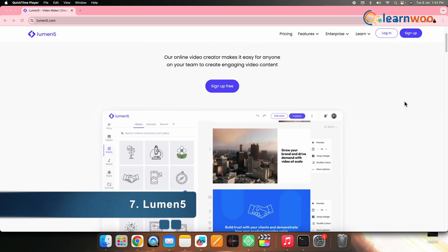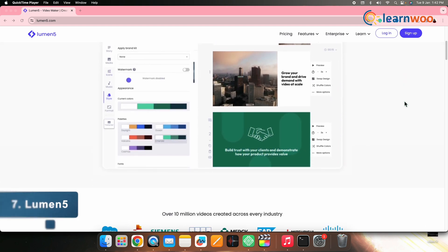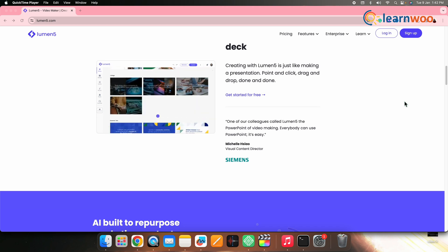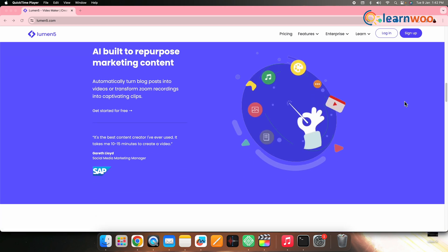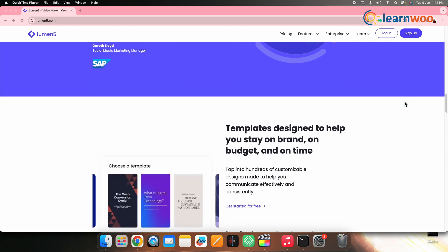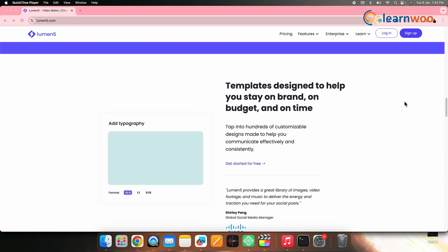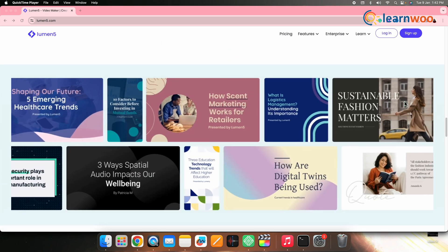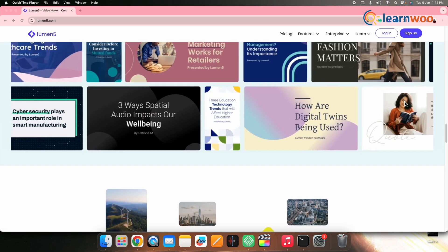7. Lumen5. Lumen5 stands out as a must-have tool for travel content creators on YouTube. Its user-friendly video-making features, coupled with AI-driven layouts, transform your travel scripts into captivating visual stories. The tool's AI capabilities extend to selecting musical visuals that enhance the overall aesthetic of your travel videos.